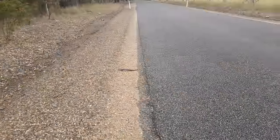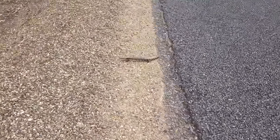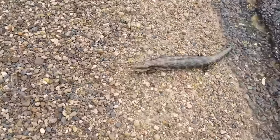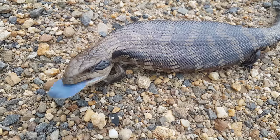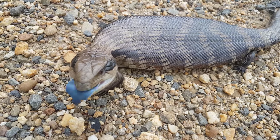It's not really a reptile type day but look what I've just found. Hello there, hello mister. Aren't you beautiful? Look at that big blue tongue.